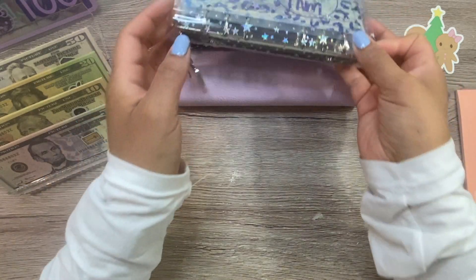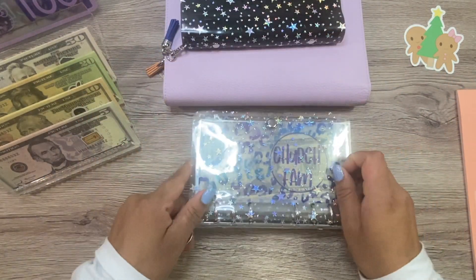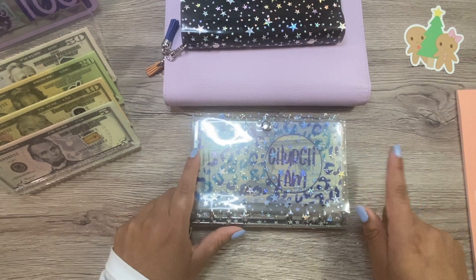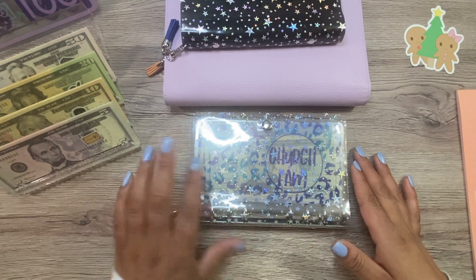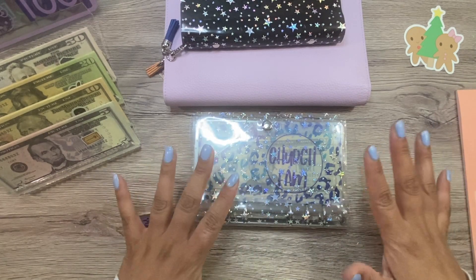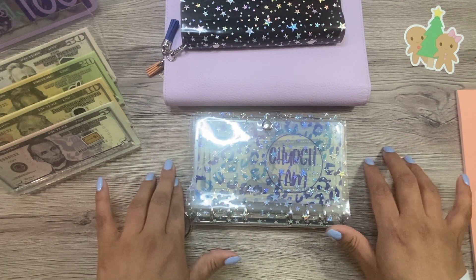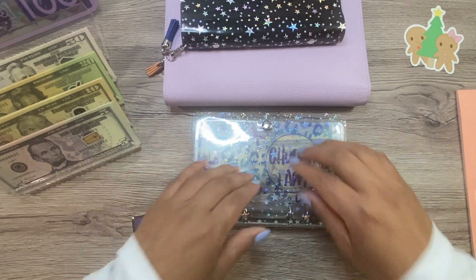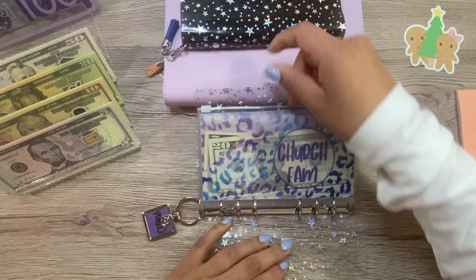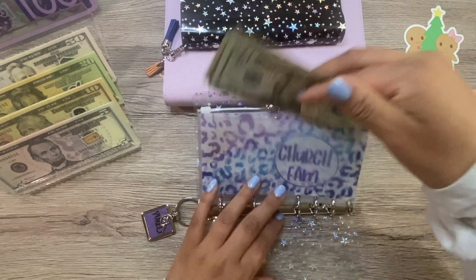Hi friends, welcome back, or welcome if you are new. My name is Yareli. Today I'm doing something a little bit different. I want to just do a little bill swap, get some of this money in the bank so I don't have so much at home. And then it'll make it easier when I go to count all of my sinking funds and total them up later on this month. So let's go ahead and get started.